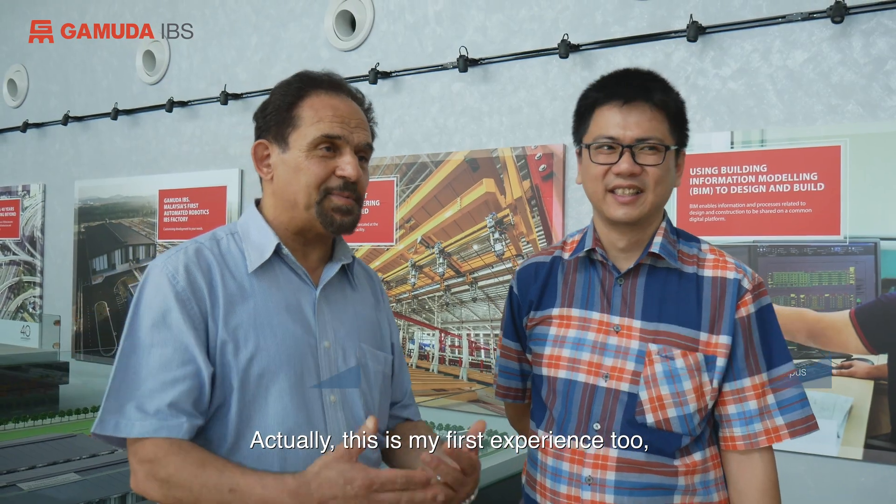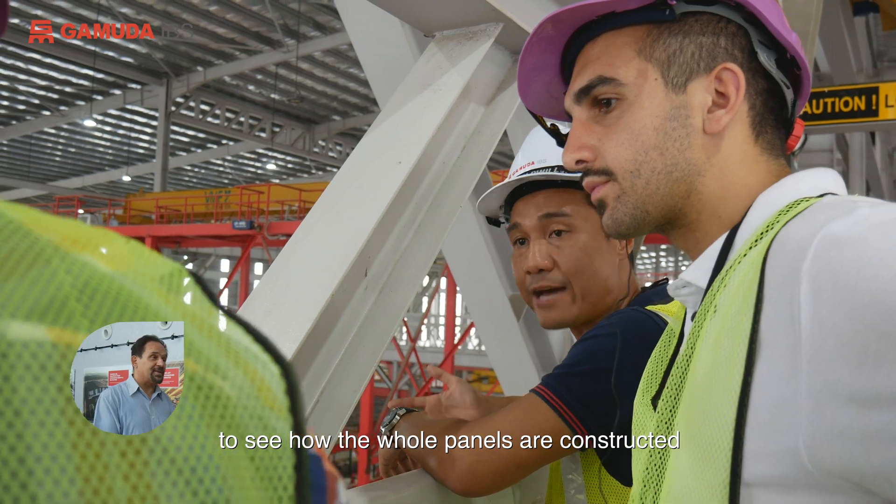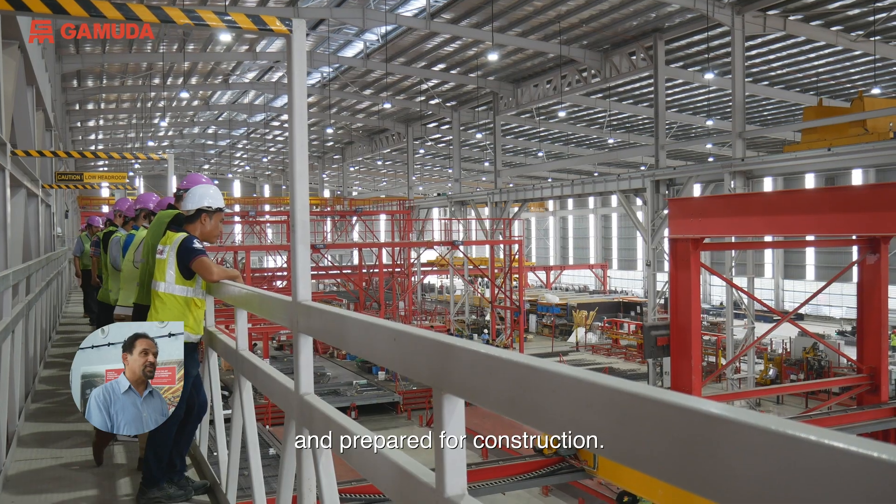I opened it for them, and it was something new to me as well. This is actually the first time I went through an experience like this, to see how the whole panels are constructed and basically prepared for construction.